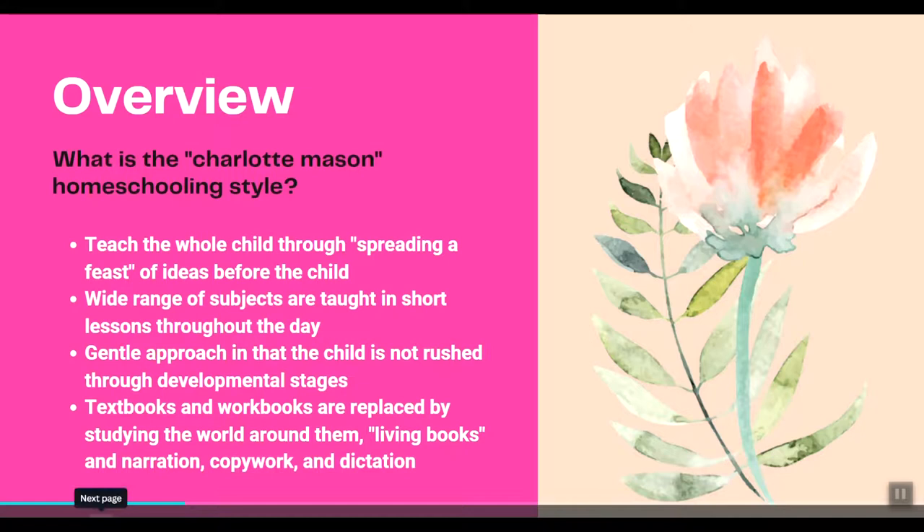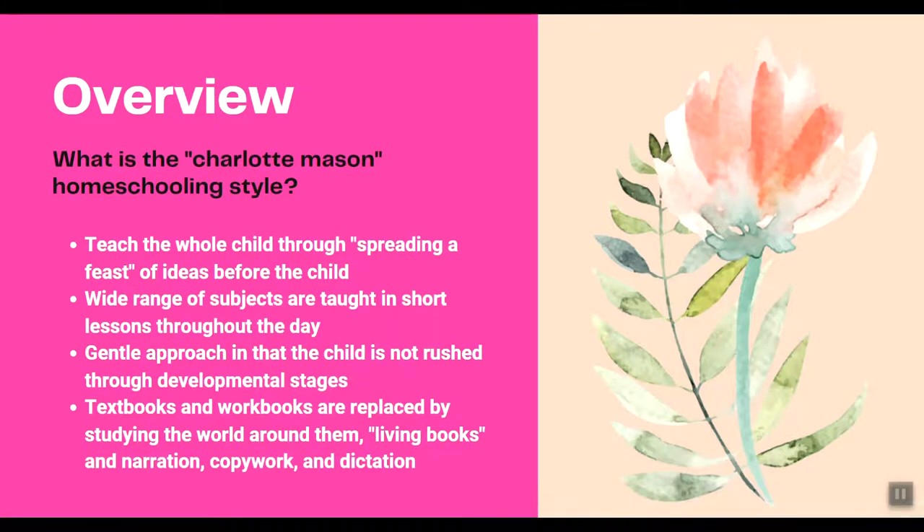Let's quickly do an overview of what the Charlotte Mason homeschooling style is. With the Charlotte Mason philosophy of education, you are teaching the whole child through spreading a feast of ideas before the child. This means teaching a wide range of subjects in short spurts throughout the day, so the child encounters many different ideas and it is their job to make connections between them.